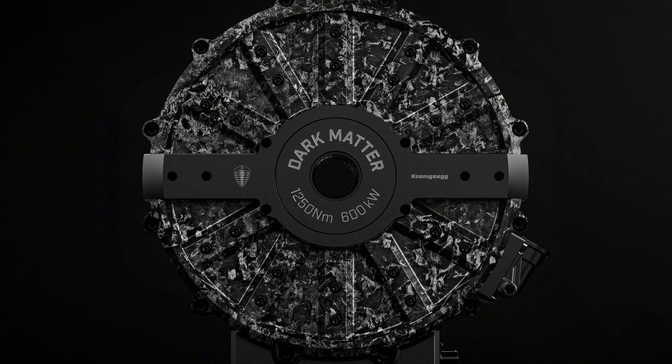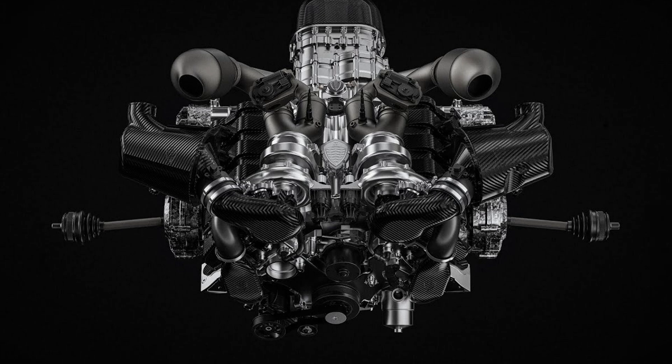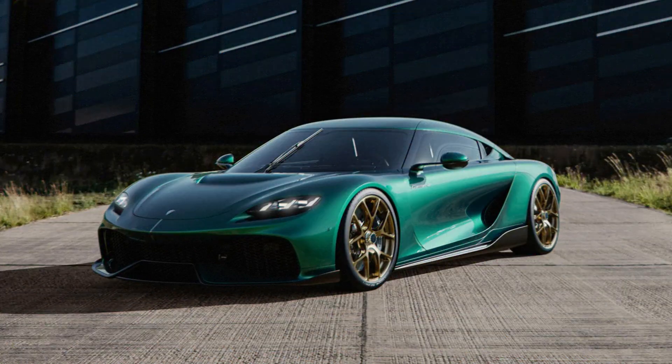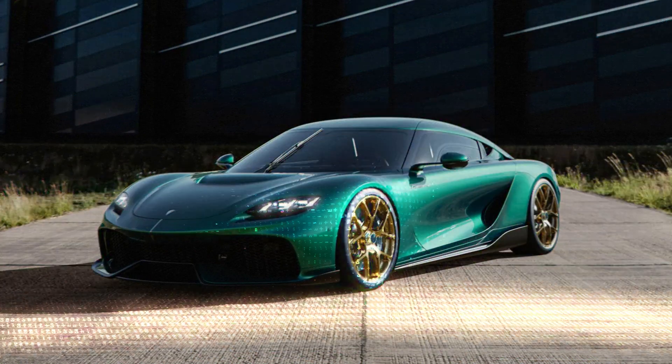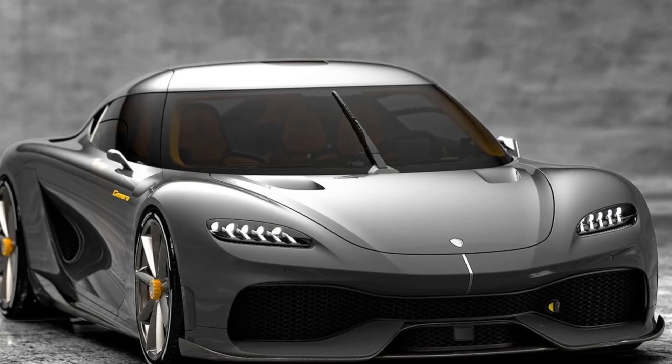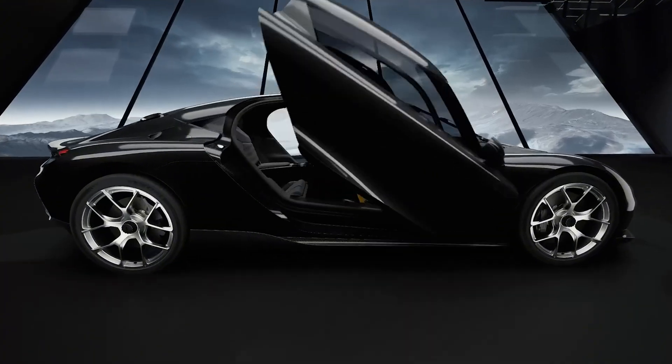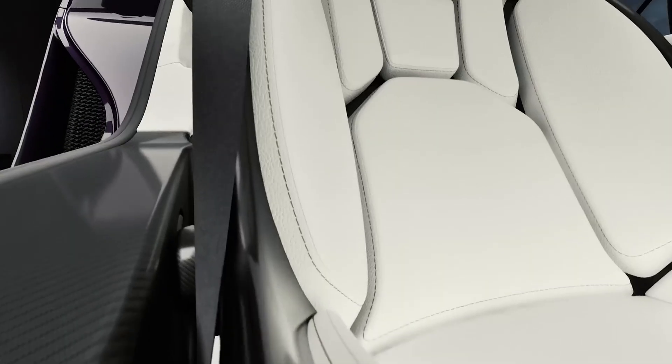The Dark Matter motor is debuting in the updated Koenigsegg Gemera, which now also offers a V8 hybrid option. But even in EV form, the performance is monstrous, thanks to this motor. And here's the kicker — Koenigsegg might license this tech to other manufacturers in the future. This could be the next-gen standard for high-performance EVs.